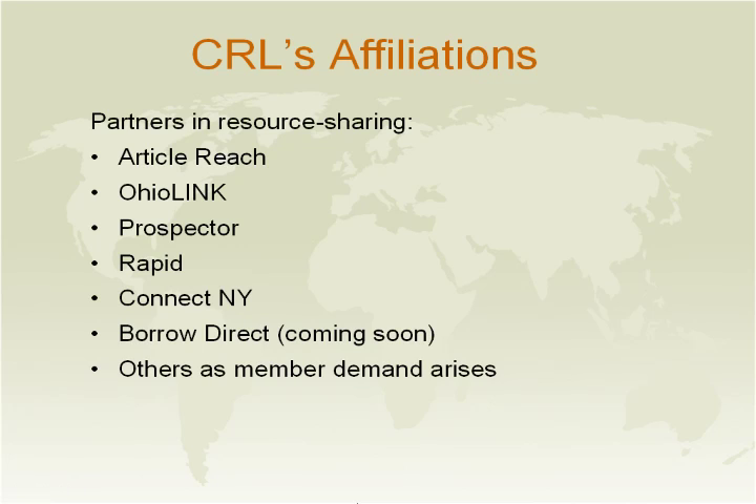To help our members get the most use out of their membership and to allow quick access and delivery of our materials, we have joined many consortiums such as ArticleReach, Rapid, Prospector for our Colorado members, OhioLink for those in Ohio, Connect New York for our members on the East Coast, and soon we'll be joining Borrow Direct. We're always willing to explore the possibility of joining other consortiums that will benefit our members' use of the center.